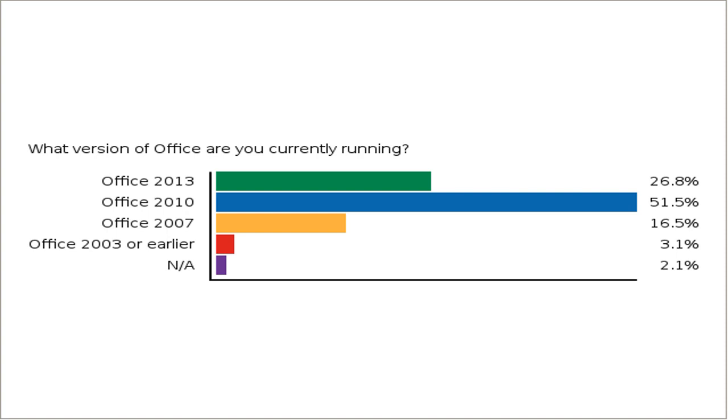It looks like around half of our audience today is on Office 2010, and around 27% is on Office 2013. It's great that most of you are already using either the most up-to-date or very close to it Office Productivity Suite and are already familiar with features like the ribbon. For those of you using 2003 or earlier, there may be some features that look a little less familiar, but our presenters will give you some familiarity today during the demo.